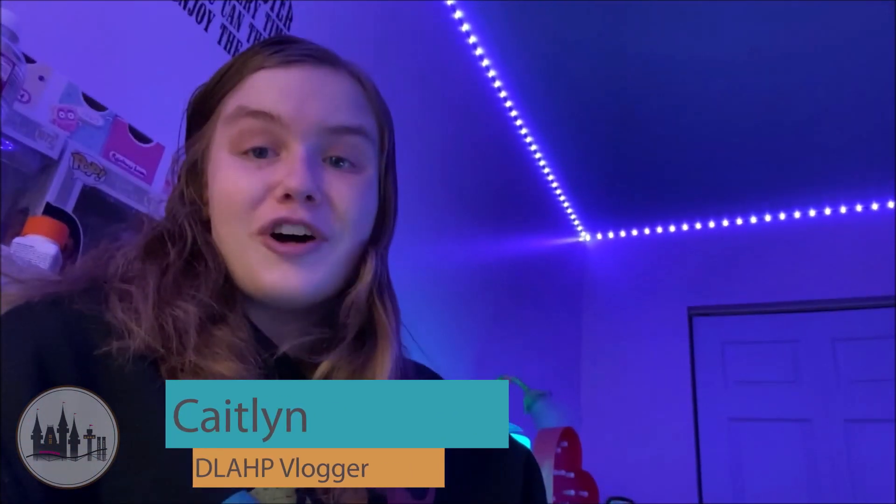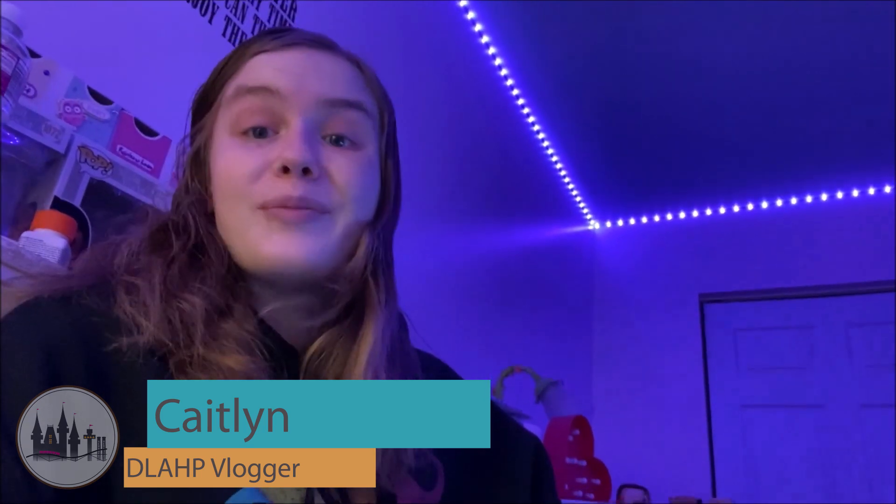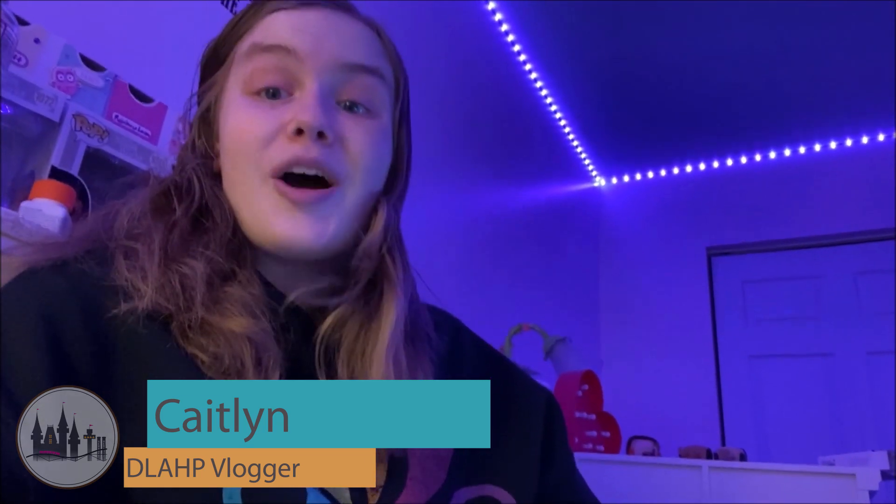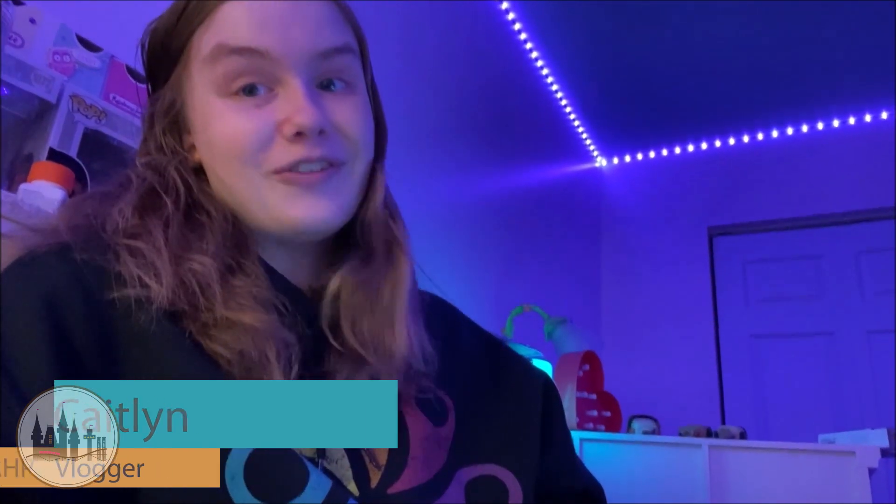Hi everyone, I'm Caitlin, and I am the new vlogger for Disney Lovers at Hersheypark. I am so excited to be creating content for this amazing channel, and I hope that I'll be creating some good content myself. Today I'm going to be doing an overview on Hersheypark Season Passes. Let's go!